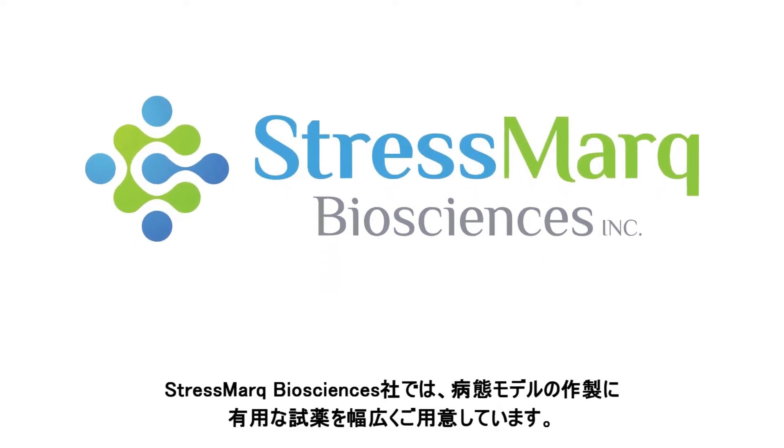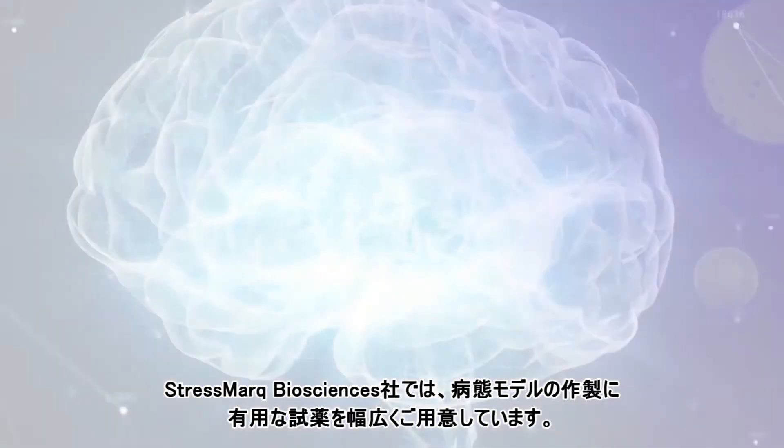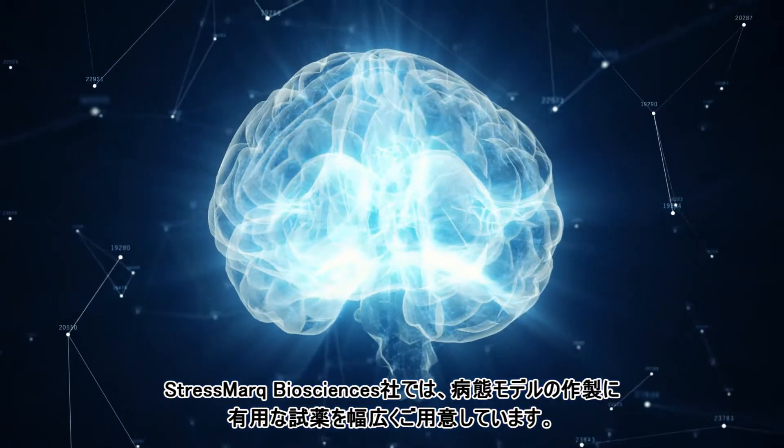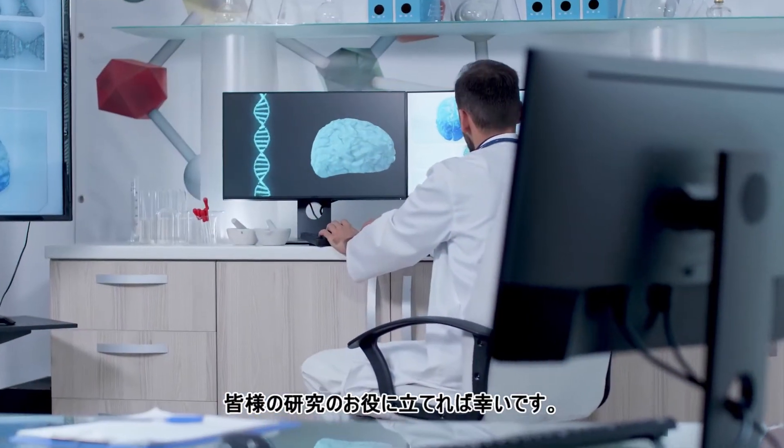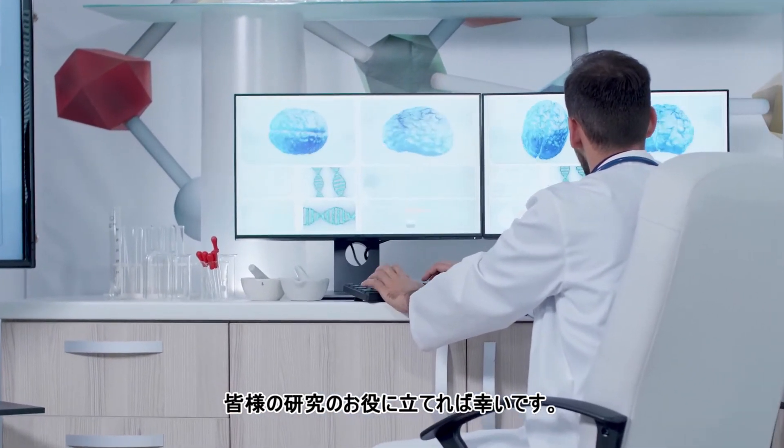Stressmark's wide variety of fibrils, filaments, and antibodies allow researchers to generate disease models with these constructs. Subsequently, they are able to investigate them, providing a route towards combating neurodegenerative diseases of different types.